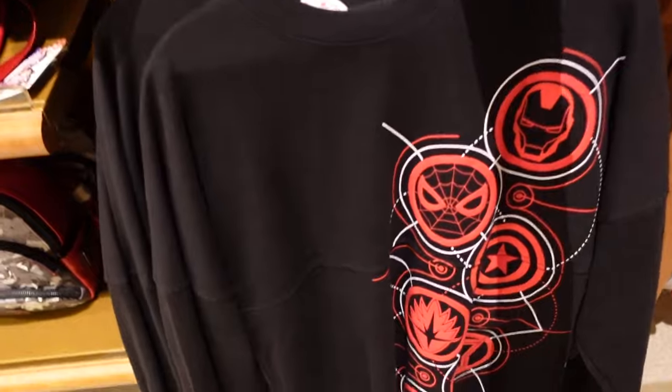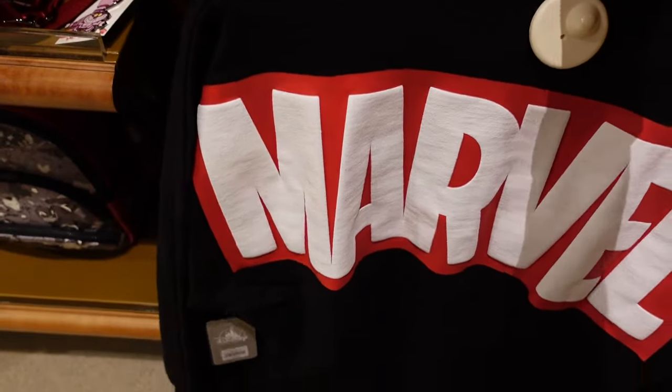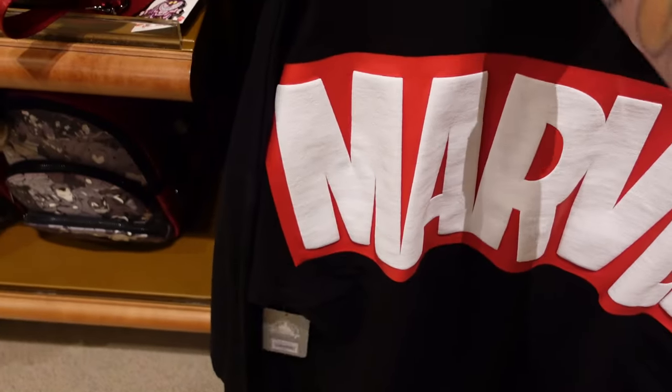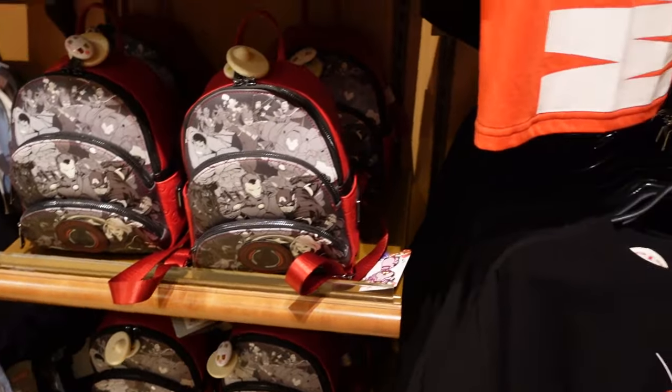There's a Marvel spirit jersey — the back has 'Marvel' in giant writing — that one is 65 euros, so not as expensive as some of the other jerseys. There's also a t-shirt just here for 36 euros.